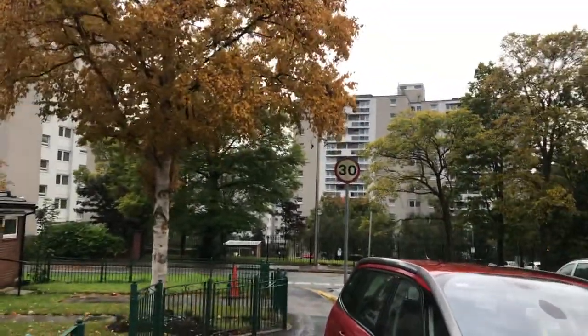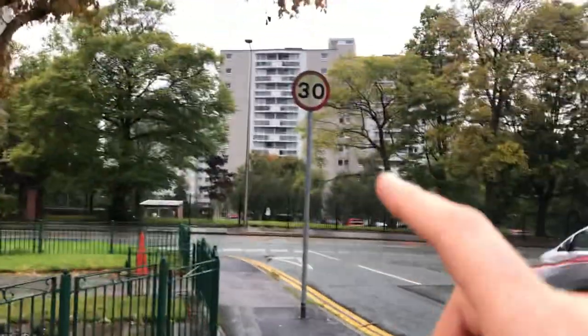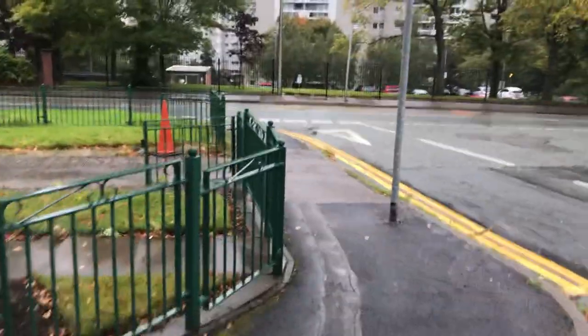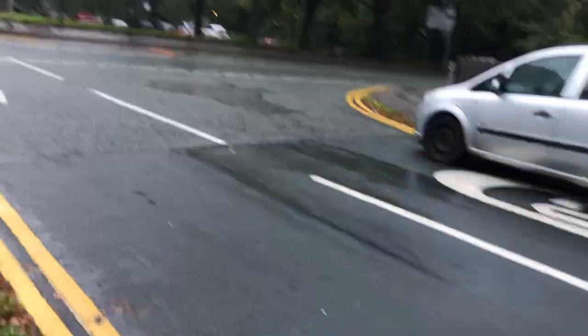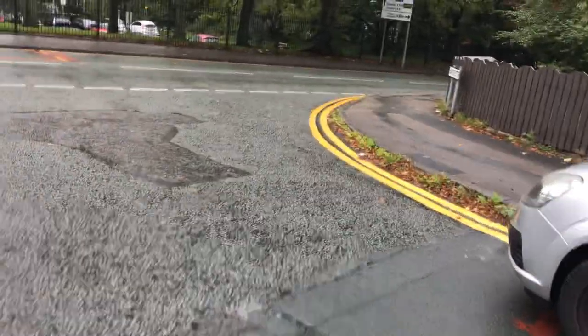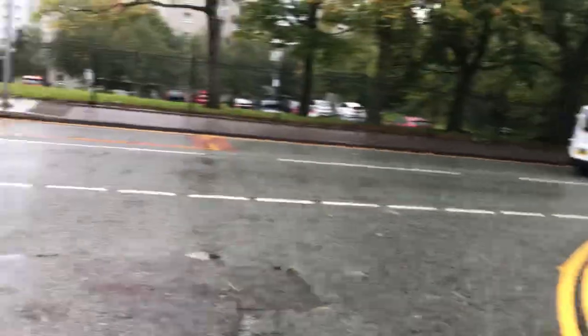You can see the signpost here is saying that it's 30 miles per hour, because all the speed limits here in the UK are signposted in miles per hour, not kilometers per hour — for example as they are in Europe: Spain, France, and the rest of those countries.